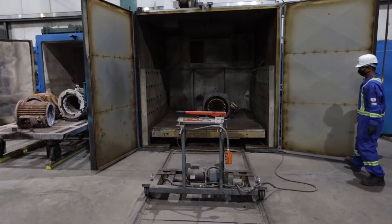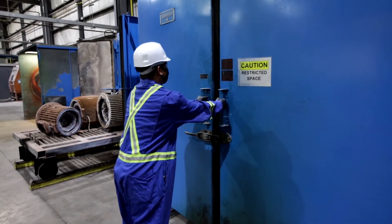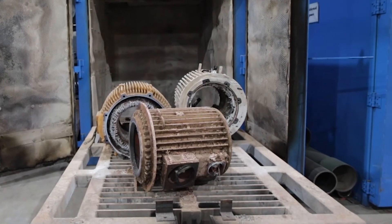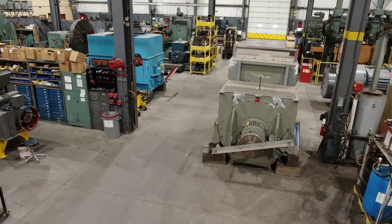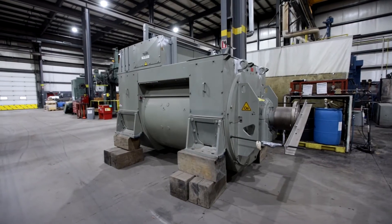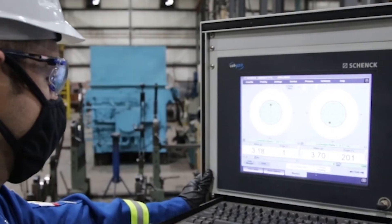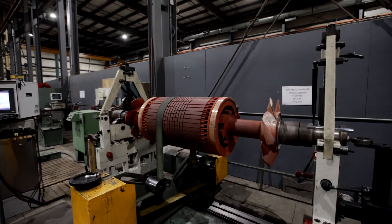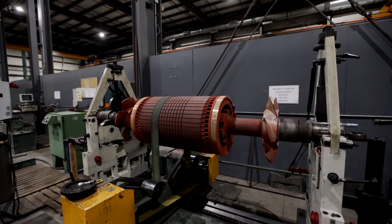Our 2.4 meter deep charring oven serves motor rewinds from all of our customers in the oil and gas, pipeline, petrochemical, mining, forestry, railway and hydro generation sectors.